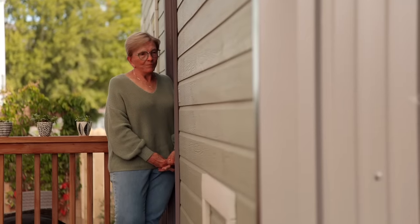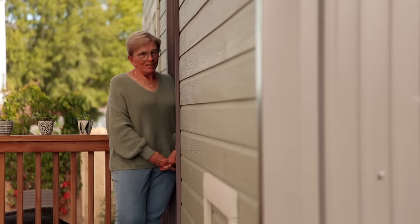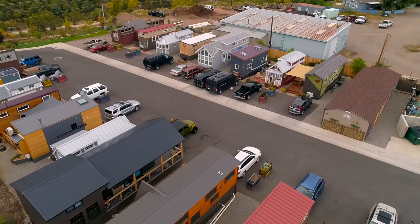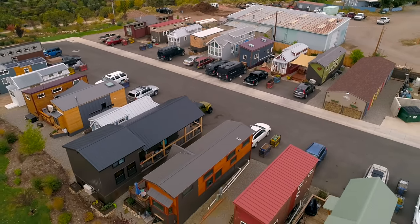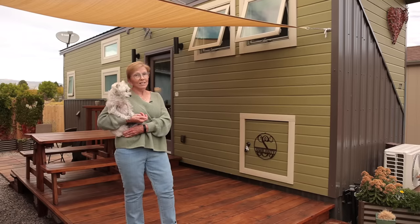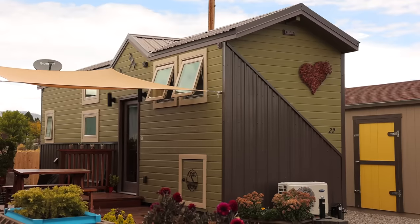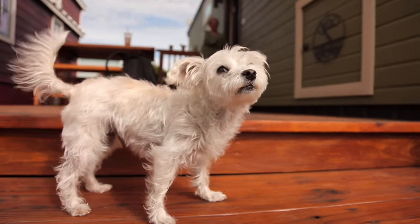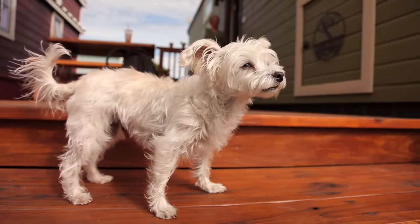It's just a really wonderful place to be. My house was built by Simplicity in Lyons, Colorado — can't say enough about those people, they did a great job. And I live here with Zoe, my dog, who has been my great companion — tiny dog in a tiny house.